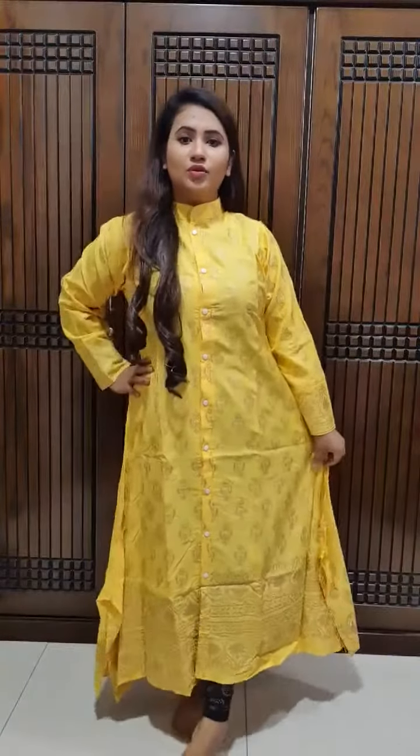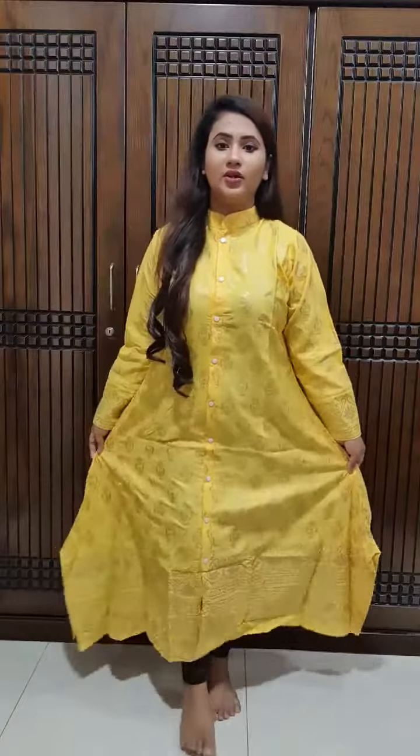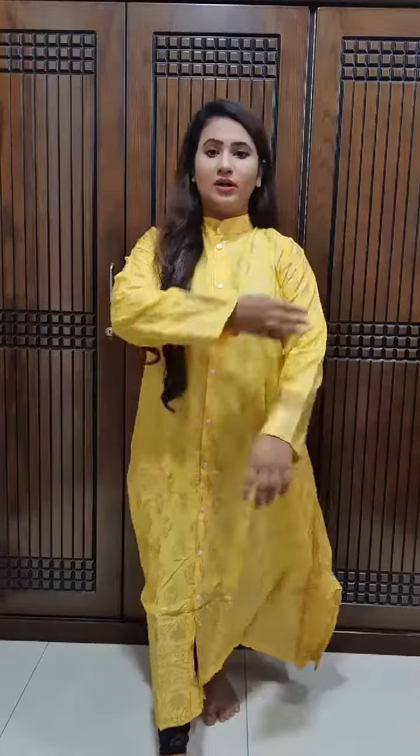Hello everyone, I am presenting a small video. This is a long shirt with a full sleeve screen. The corner is a shape of the sleeve — full sleeve design.